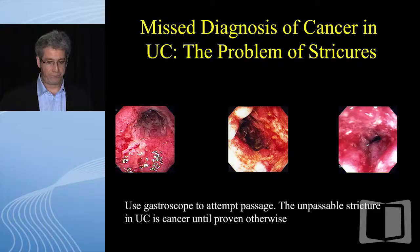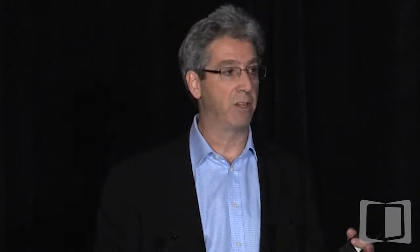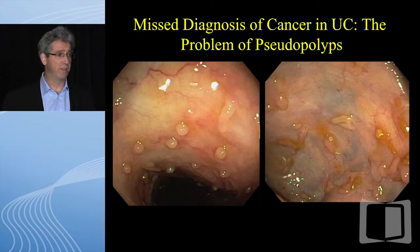In UC, if you have a stricture, you should assume cancer until proven otherwise. A stricture that's bad in UC — you're going to treat it very aggressively, perhaps with high-dose anti-TNF. Make sure you come back after induction at most, and if it's not cleared up, the patient should have a colectomy. Some lesions are typical little pseudopolyps — we don't worry about them, we get a couple of pinches just to say we did it.